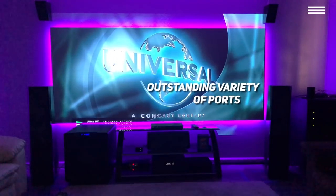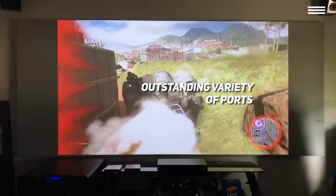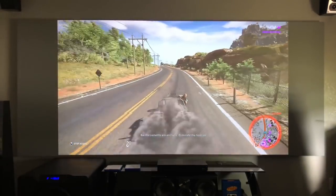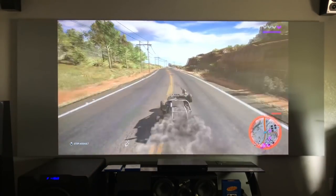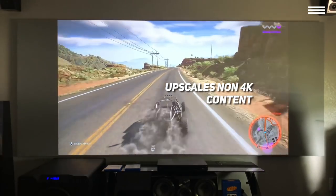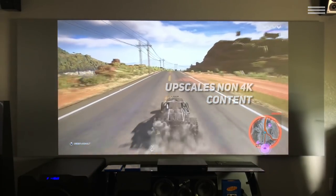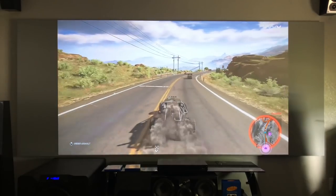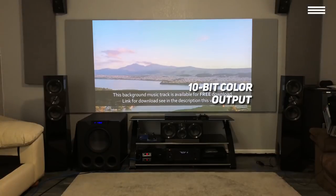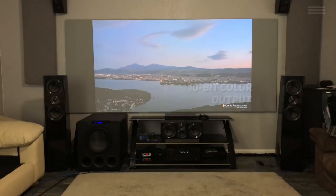It has all the ports you could possibly want: HDMI 2.2, HDMI 1.4, USB Type-A, mini-USB, LAN, D-Sub, and RS-232C. The 5040UB doesn't only accept 4K UHD content — it also upscales non-4K content to deliver wonderful lifelike images. Thanks to its advanced 3-chip, 3LCD design, this projector guarantees no color wheel, no rainbow effect, and no white segments. With its 10-bit color output and a contrast ratio of 1,000,000 to 1, this projector delivers an exquisite color and detail range in dark and bright scenes alike.